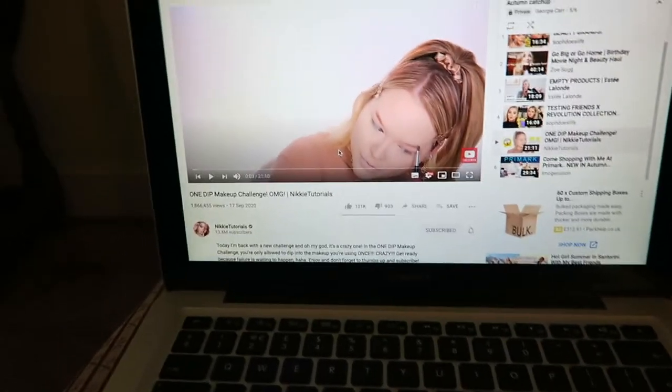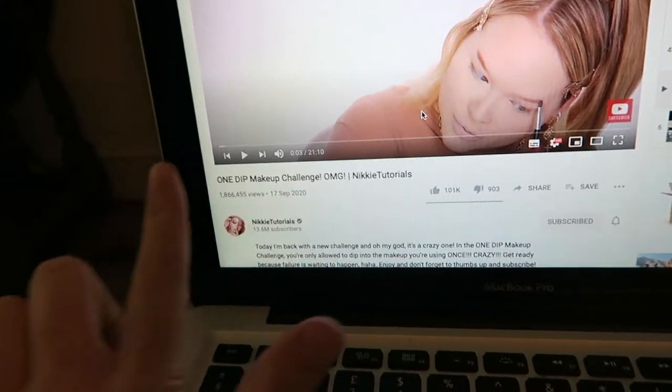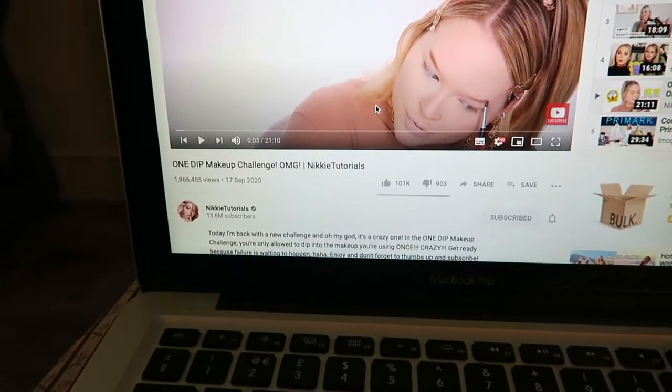So that's everything in my very little Boots haul. I just thought I'd show you these bits and I will update you on whether the skincare products are any good in a few weeks time — so stay tuned for that. Let's carry on with my evening routine. Whilst I have my tea and my snack, I'm going to watch NikkiTutorials' newest video. I'm a little bit late to watching this one, but yeah, her newest video.